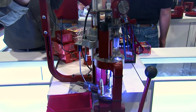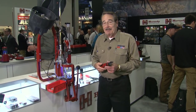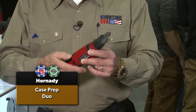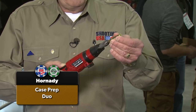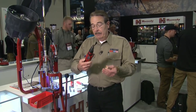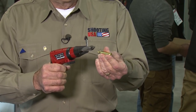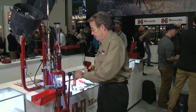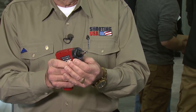Before you start loading, you've got to do case prep. Hornady has a new idea to make it faster and more convenient: the Case Prep Duo. It will both ream and deburr easily. It's a rechargeable battery unit you can use in its standard shape, knock it down to use it like a gun grip, or snap the head off to get a high-torque reversible screwdriver. The Case Prep Duo from Hornady is $65 and it will speed up your reloading.